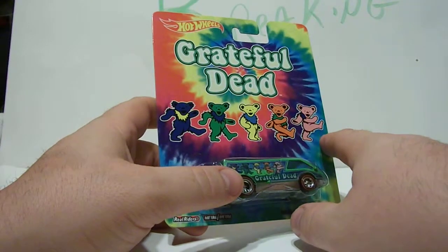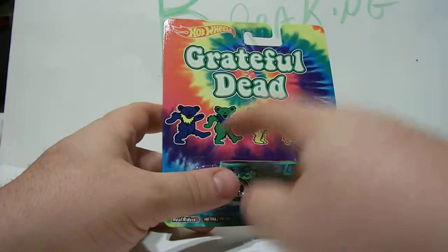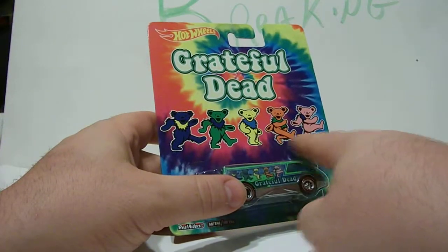It says Grateful Dead! And what are these? Beers! Say it again? Beers! What colors are they?